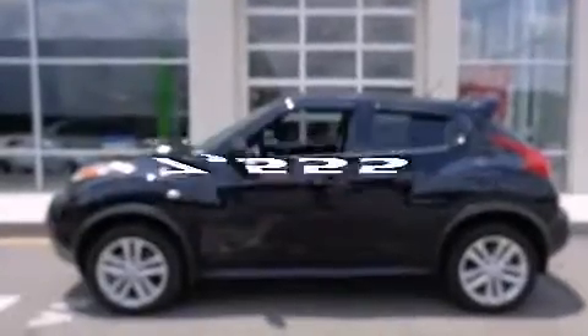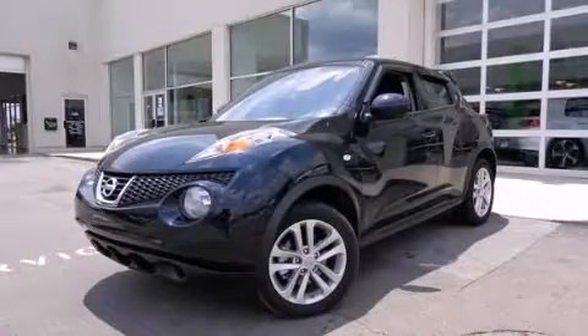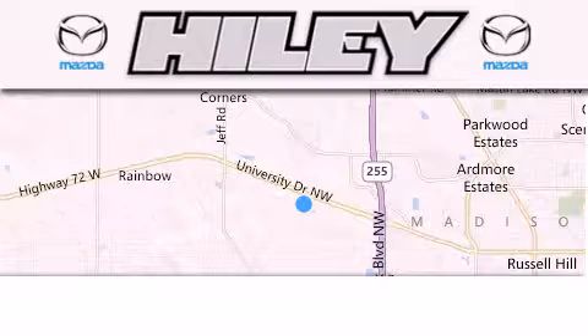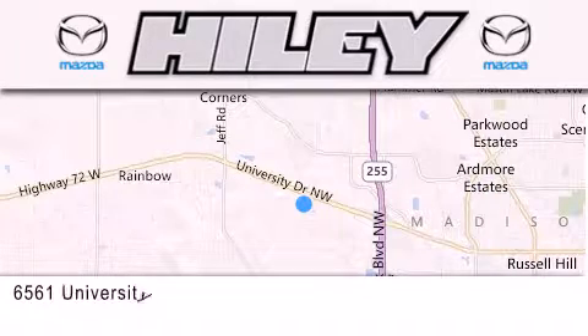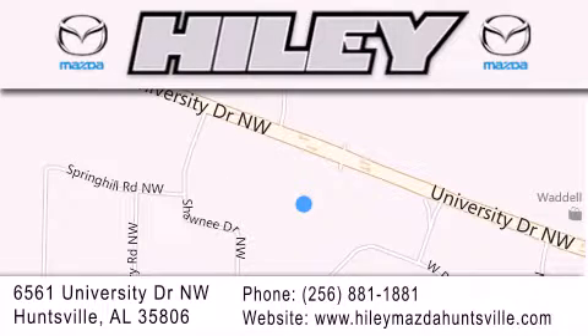This vehicle has fewer than 8,000 miles on the odometer. Stop by today and test drive this vehicle for yourself. Hiley Huntsville is located at 6561 University Drive Northwest in Huntsville. Our goal is to exceed all of your expectations to ensure that you'll return for future visits.